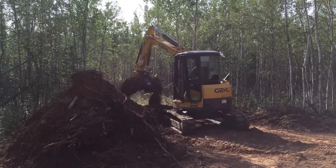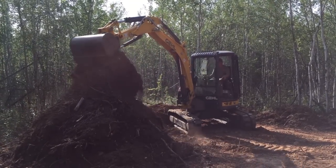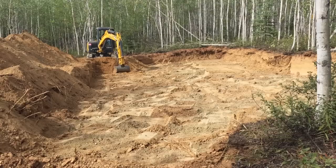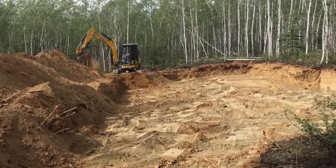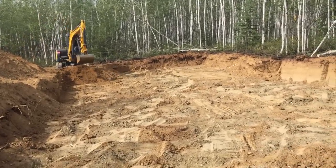Now that all the trees are gone, you're left with a lot with a bunch of stumps and overburden. Where we're at, we have about two and a half, maybe three feet of clay that's got to get removed. Because you want to get down to your good gravel — you don't want to build right on top of that clay layer, because what happens is it freezes and thaws.